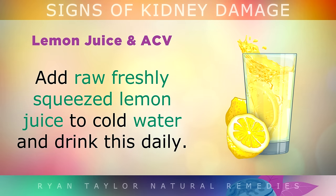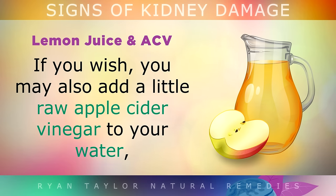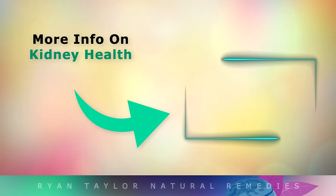Lemon Juice and Apple Cider Vinegar: Add freshly squeezed lemon juice to cold water and drink this daily. The citrates from the lemon help the kidneys to eliminate uric acid. You could also add a little raw apple cider vinegar to your water, as this too can help to eliminate gout and support healing of the kidney.